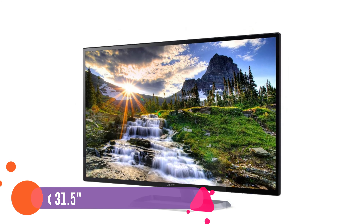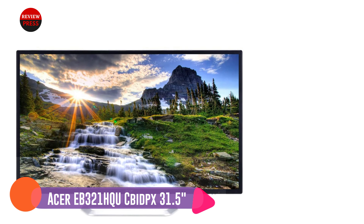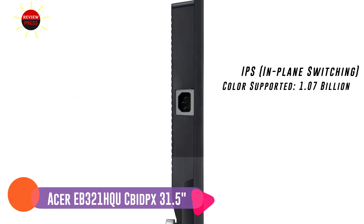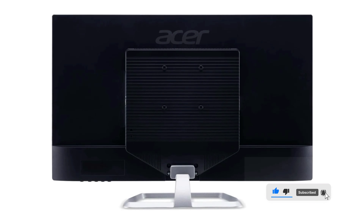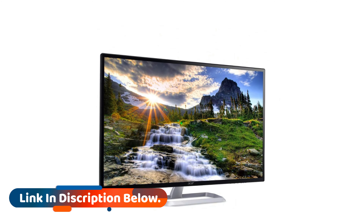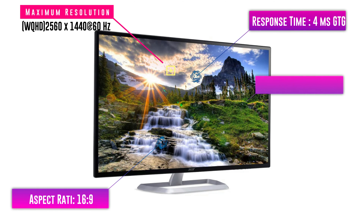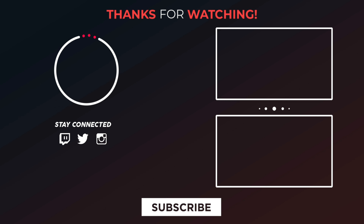Number two: AOC CQ32G1. If you can't spend more than $500 on a 2K monitor but still want a long-lasting model with accurate color display, have a closer look at the AOC CQ32G1. This 32-inch curved display appeals to many users with its high refresh rate, a plethora of gaming features, and high resolution. With a 1440p resolution, even miniature details are clearly visible on the 31.5-inch screen. Competitive gamers will appreciate the anti-aliasing, wide color gamut, and high contrast ratio.